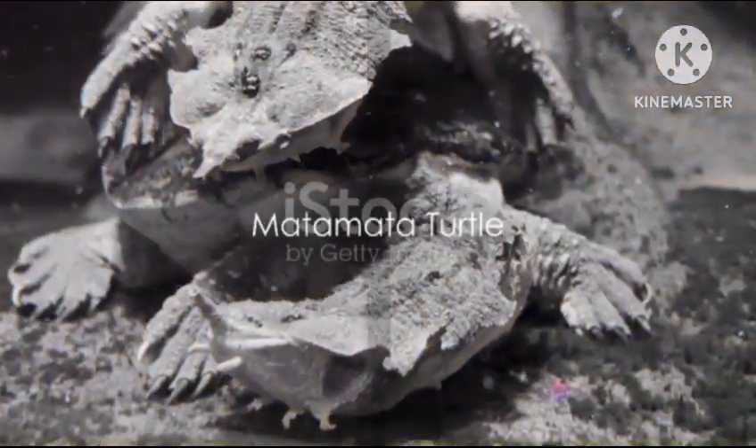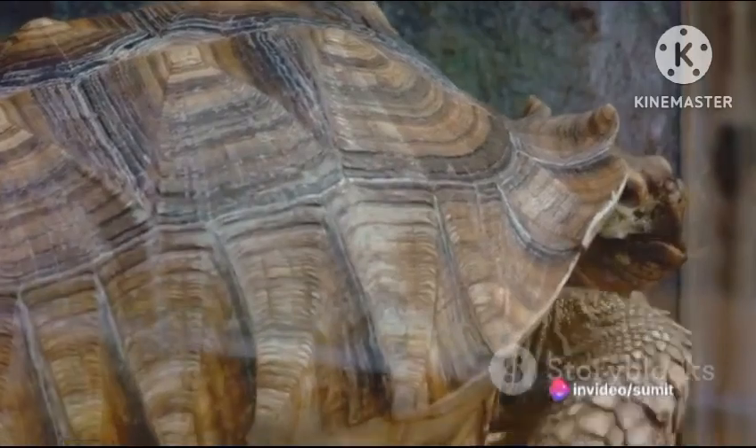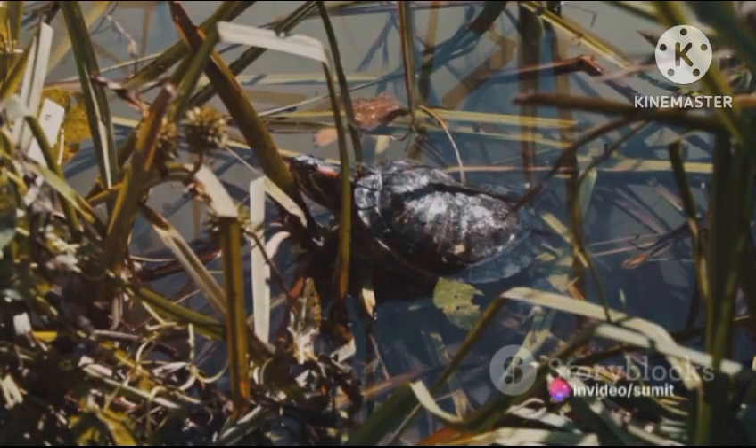Our thirteenth spot goes to the Matamata turtle. This South American native has a truly unique appearance with a rough, knobby shell and an elongated, flat head. This turtle is an ambush predator, lying in wait at the bottom of rivers to snatch up unsuspecting fish.